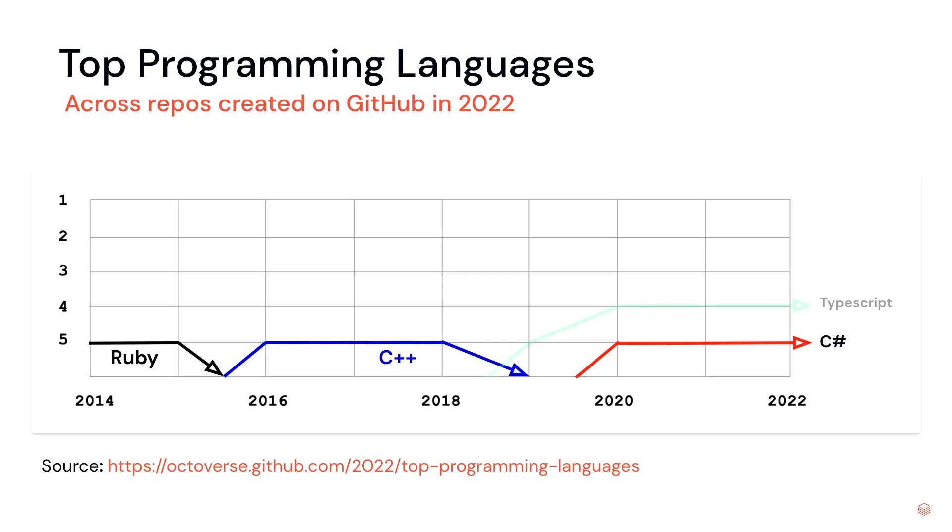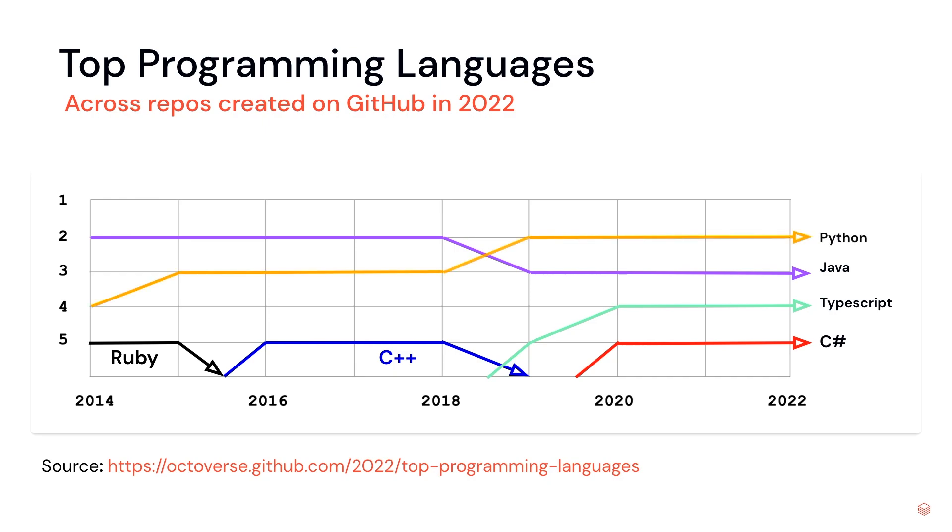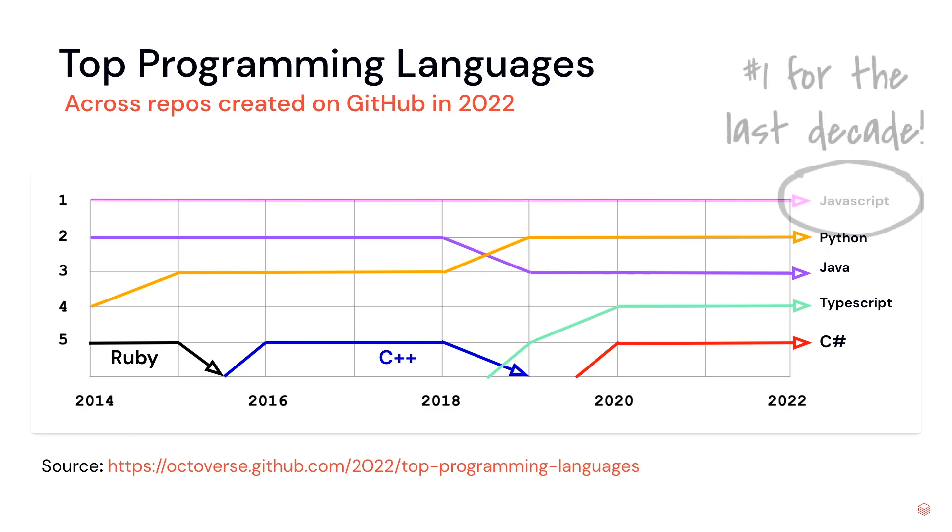If you guessed TypeScript, you were correct for the fourth top programming language. The third most popular language for repos created on GitHub — if you guessed Java, you were right. Python was the second top programming language. And if you guessed that JavaScript was the most popular language used to create repos on GitHub for the past decade, you were also right — which is amazing.